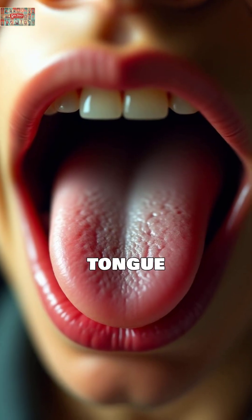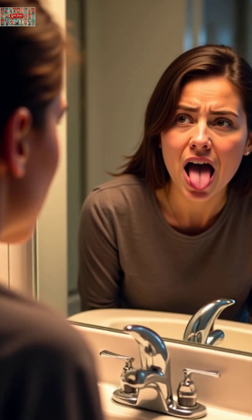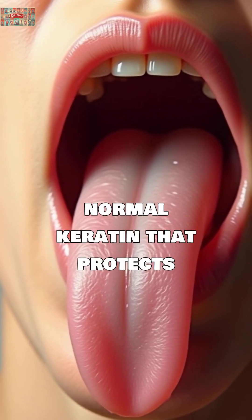So here's your simple tongue test. Look in the mirror first thing in the morning before eating or brushing. A healthy tongue should be light pink with a thin, almost transparent white coating. That's normal keratin that protects your tongue.